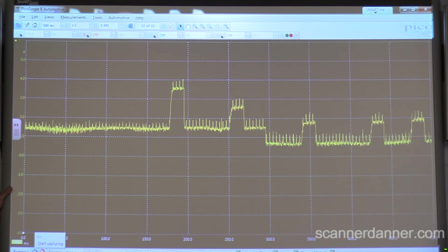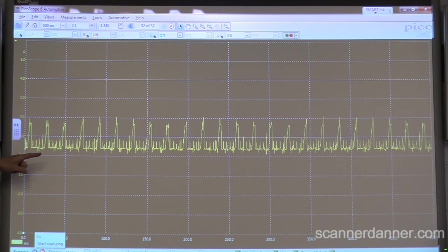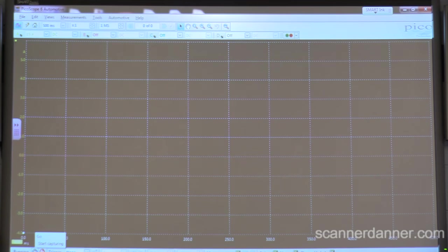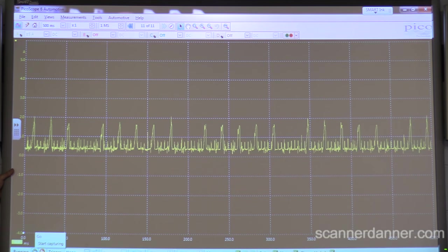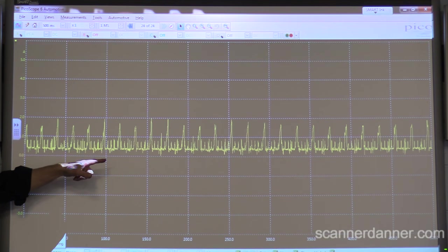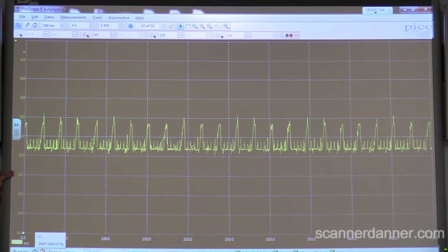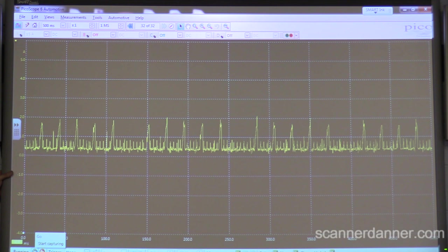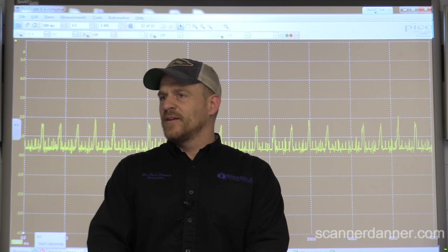Go ahead and start it. On initial startup - do you see? All my injectors are firing. Can you see it? It looks good, doesn't it? Let's watch it live. Shut it off, but turn the key right back on. You see how the computer never lost? Start it back up. They're all firing. So you guys understand that what we're looking at behind me is the computer intentionally turning that injector off - but on initial startup, the injector fires normally.